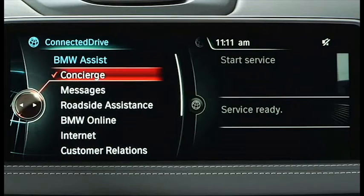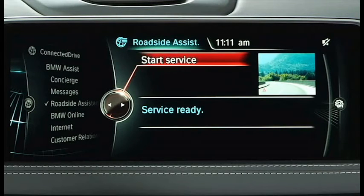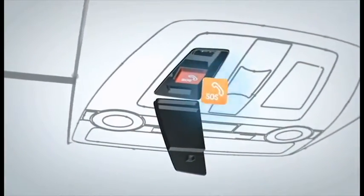To access BMW Roadside Assistance you have two options. You can access it through the iDrive where you can hit 'Start Service', as you can see here on the screen, or press the SOS button above the visor near the sunroof controls.